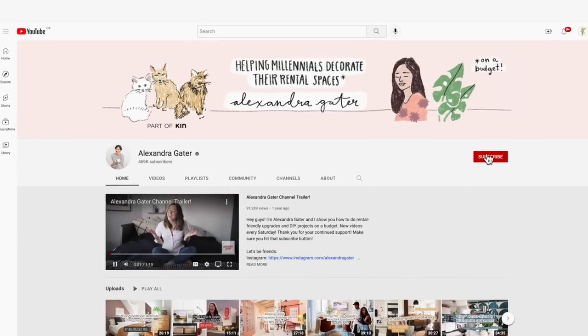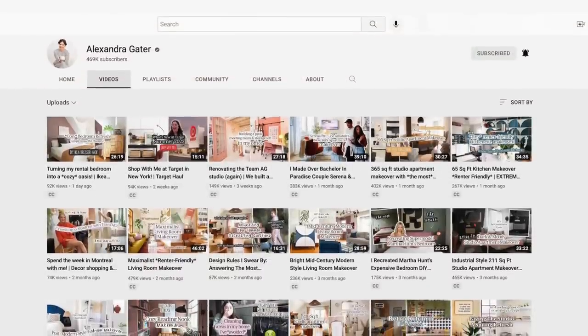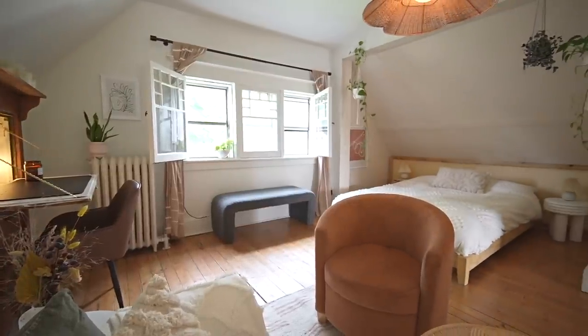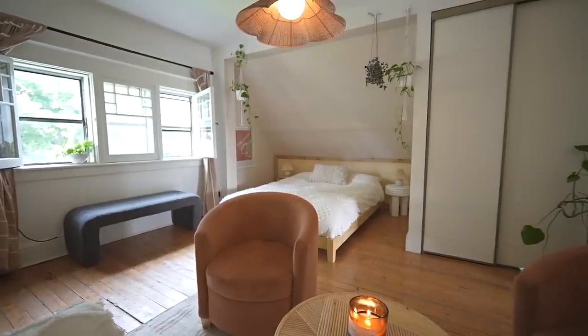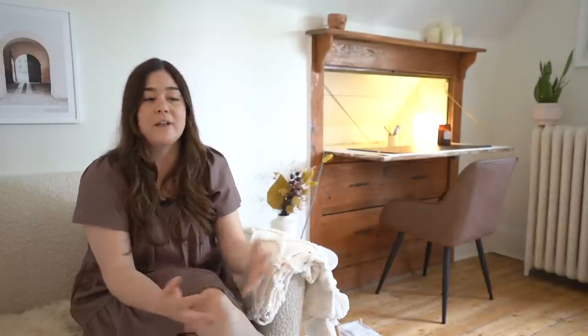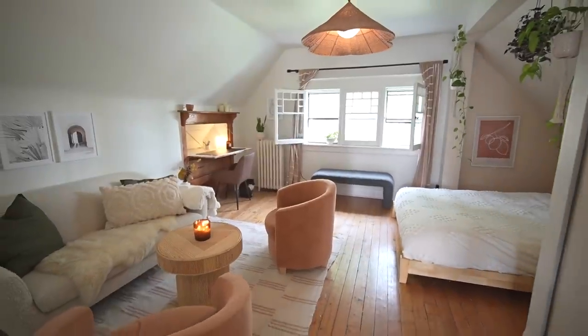I am a renter and I started this channel because I felt there was an opportunity — a niche — to help people who are renters make over their spaces and show them that even if you're living somewhere for one, two, or three years, it should feel like home. So many millennials are going to be renting for longer than any other generation before them, and there are so many people looking for budget-friendly, affordable, and quick-fix ways to make their spaces feel like their own. That's really what drives me and what I'm passionate about.